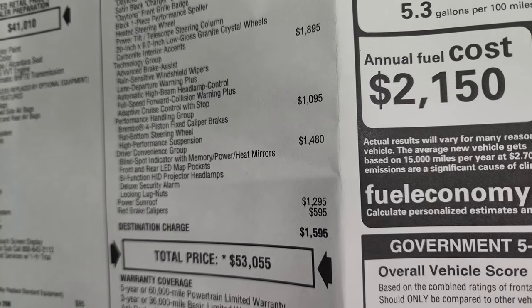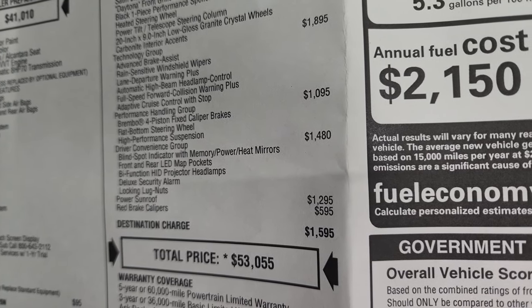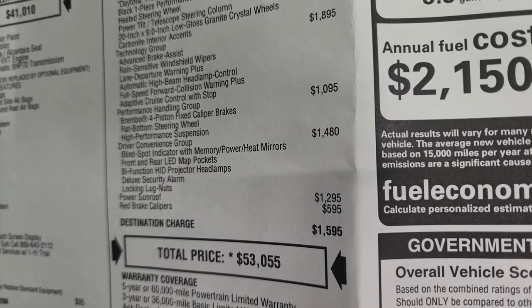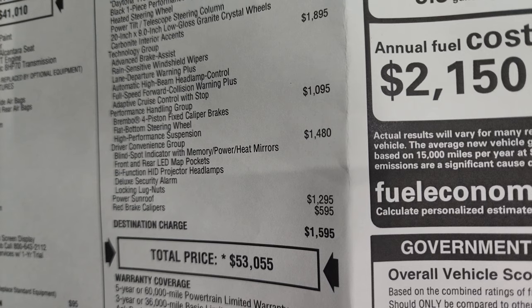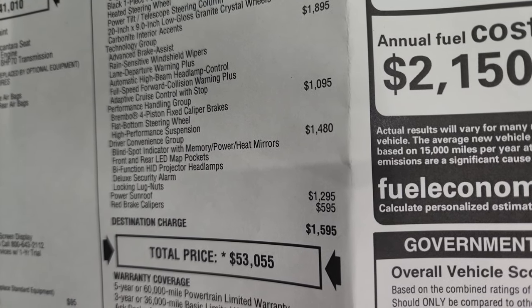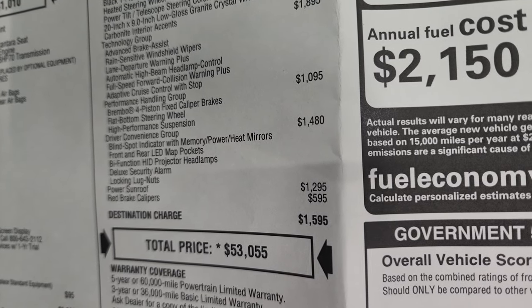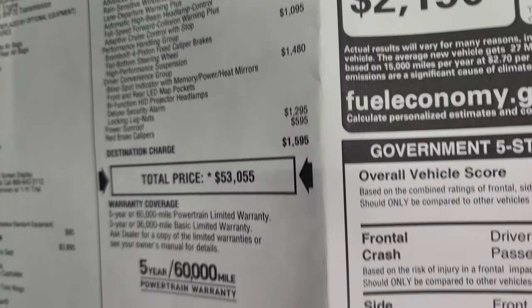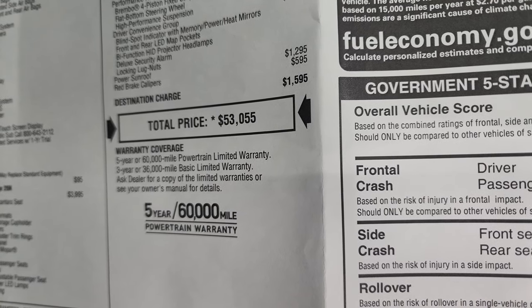The driver convenience group is $1,480 and gives you blind spot indicator with memory power heated mirrors, front and rear LED pockets, bifunctional HID projector headlamps, deluxe security alarm, and locking lug nuts. The power sunroof is $1,295 and the red brake calipers are $595. Total MSRP is $53,550 on this car.